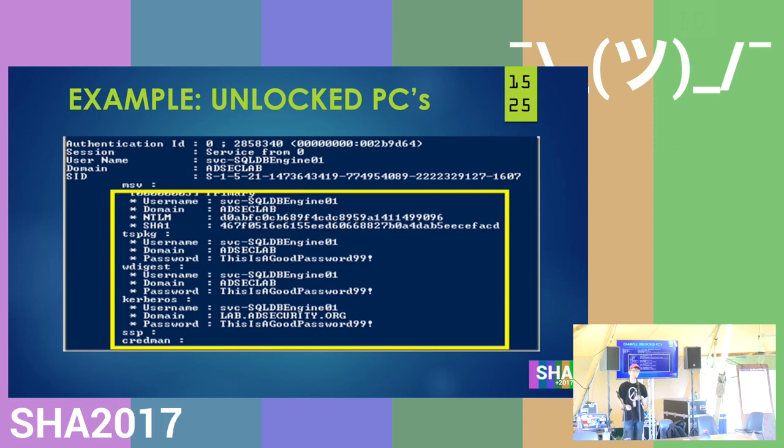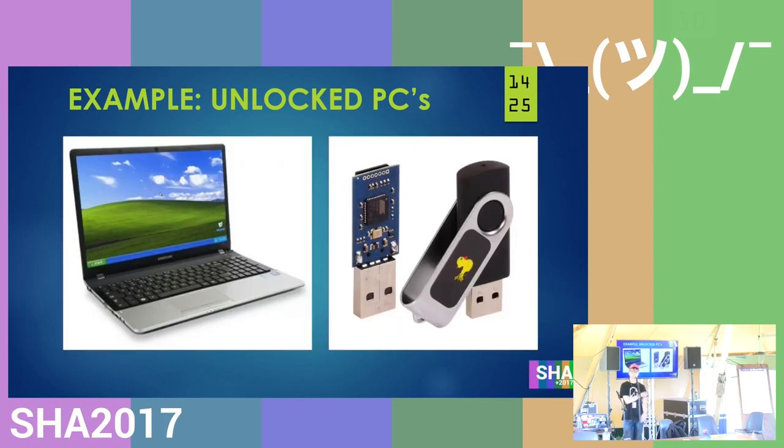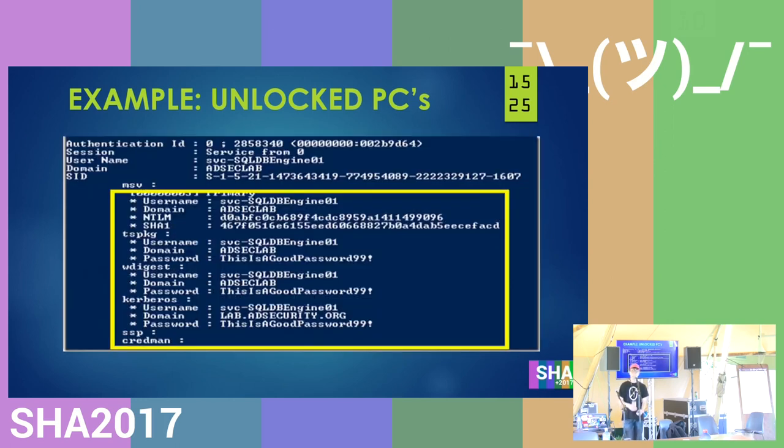You might think not locking PCs is not that big a deal — worst case someone posts something weird on your Facebook. But that's not the case. They could also use Mimikatz, for example, and just get all the passwords from memory. So it's a much more serious vulnerability than it might seem.